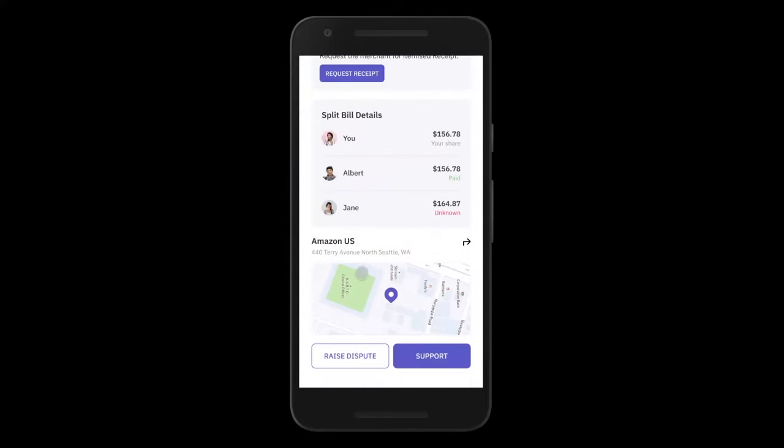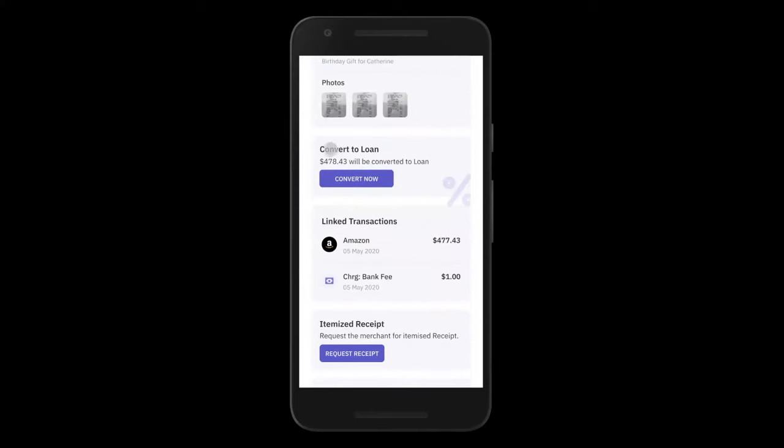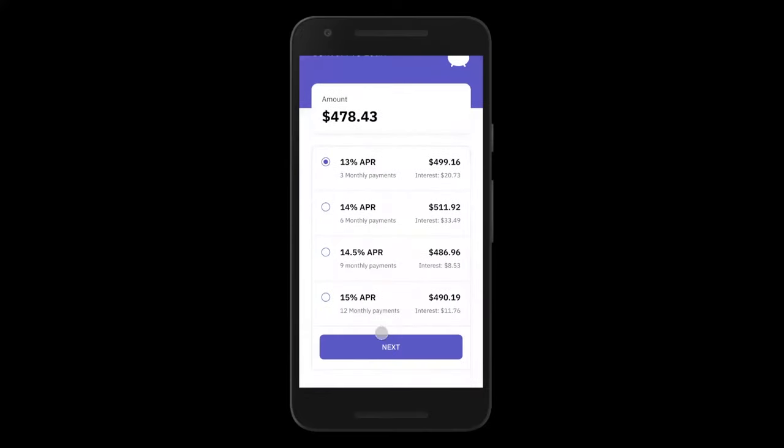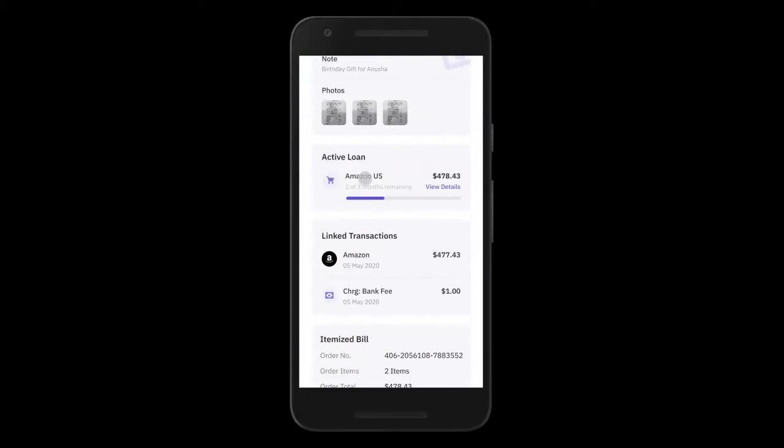He can check the location of the transaction and raise a dispute. Interestingly, from this screen, John can also convert a transaction into a loan right here. For example, a transaction John already did at Amazon — he can convert it into a three-month, six-month, or twelve-month loan right from this section, and it gets converted to an active loan, providing contextual lending to your customers and enabling you to sell more loans.